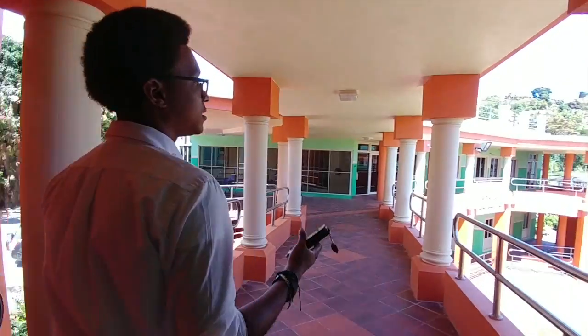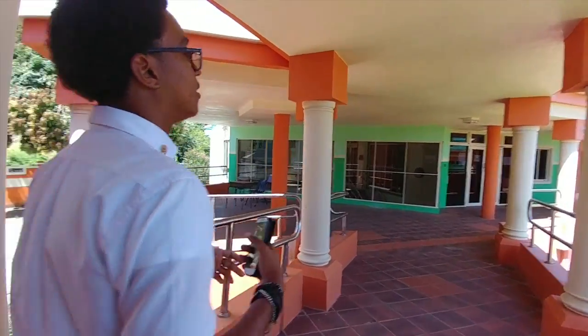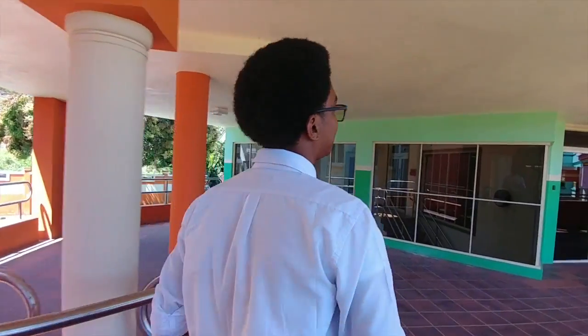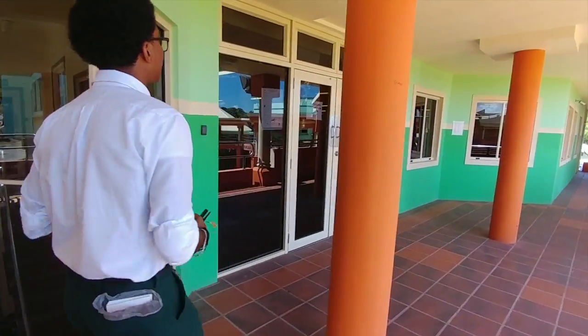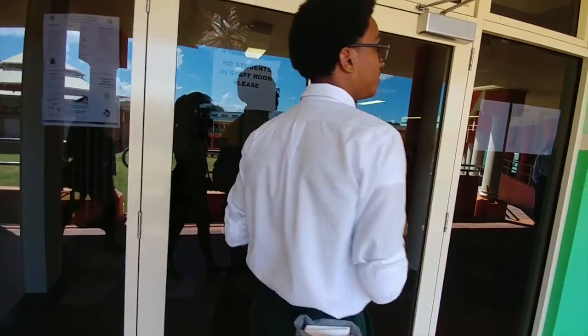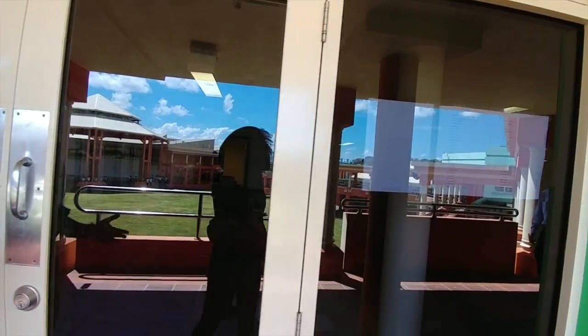This way is the staffing area — known as the staffing — where all the different offices of the teachers and lecturers are. I'm a student so I cannot really enter.